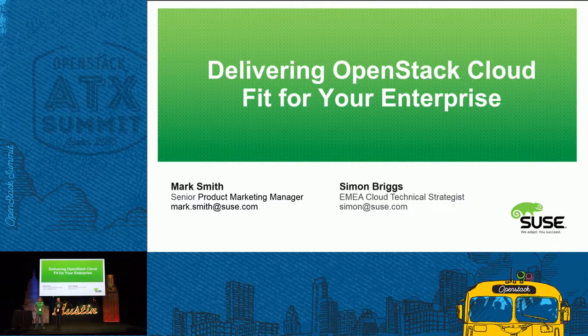Good morning everybody, nice to have you here for our session. We're going to have 20 minutes to talk about delivering OpenStack Cloud that's fit for an enterprise environment. My name is Mark Smith, I'm from SUSE. This is Simon Briggs, also from SUSE. He's going to do the brave and clever piece later, which is the live demo of some of what we're going to talk about.